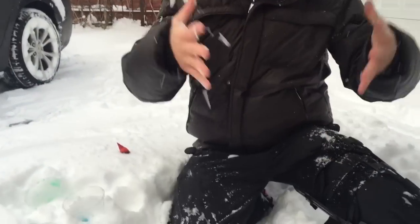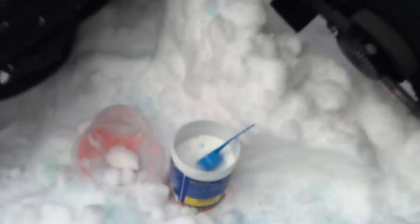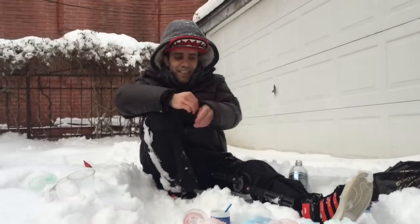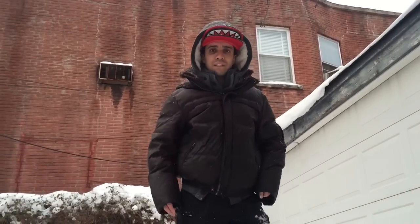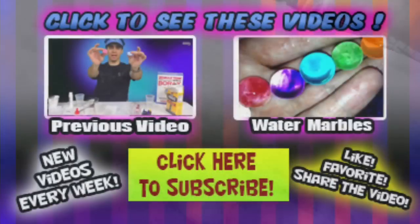So here's your snowstorm, here's your blizzard. You can make your own blizzard if one doesn't come. Instant snow powder — get it at Incrediblescience.com. Thanks for watching, please subscribe. I'll see you next time. Bye.